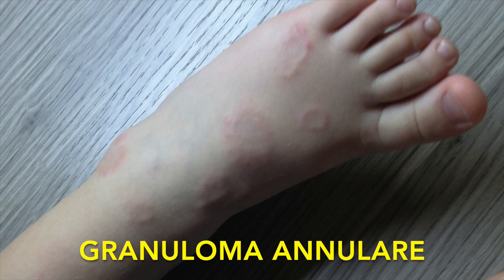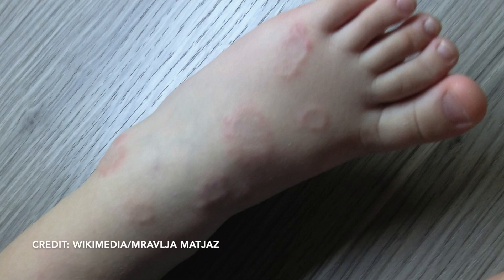This is granuloma annulare — a ring-shaped lesion that's usually seen on the hands or the feet, and there's usually just one or two of these. It's ring-shaped but it's not scaly. You can see it has those heaped-up edges and you might think that looks like tinea, like ringworm. But usually the skin does not look changed other than it's raised in this ring shape — it doesn't look scaly. And it's usually just on a hand or foot, whereas tinea can be pretty much anywhere.